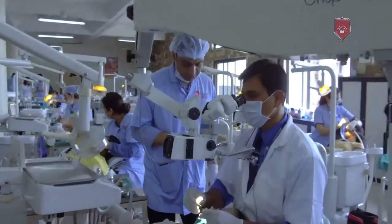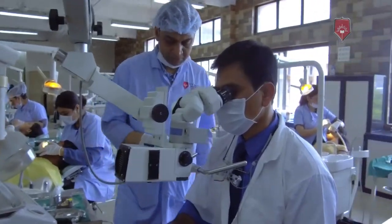I was looking forward to doing this particular program. It has definitely improved my clinical skill and my clinical forte, and I'm very glad to say that I am a better clinician now.